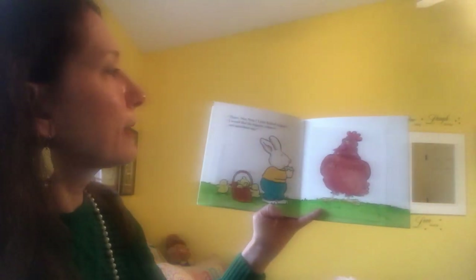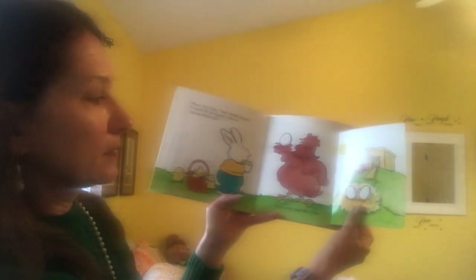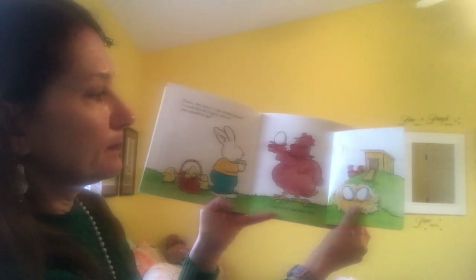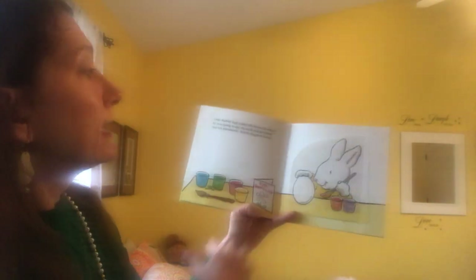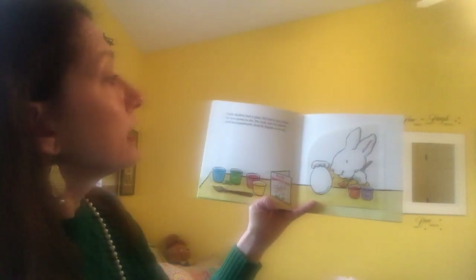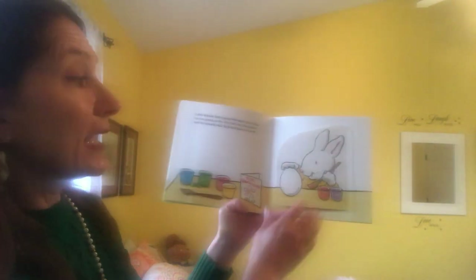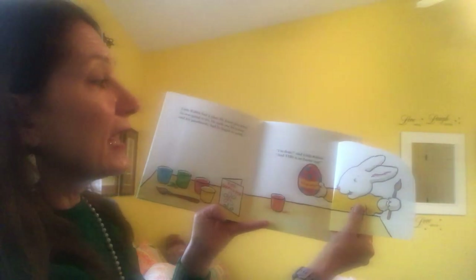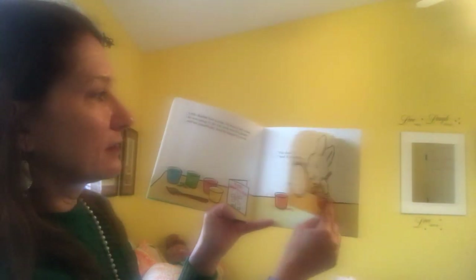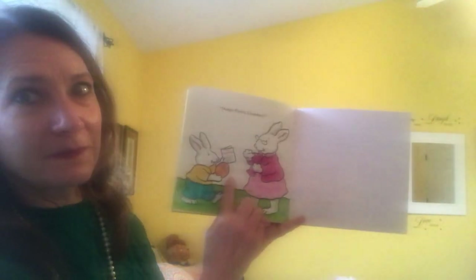Please, Mrs. Hen, little rabbit begged. I would like the biggest, whitest, and smoothest egg. Here it is, said Mrs. Hen. Little rabbit had a plan — he knew just what he was going to do. He took out his paints and his paint brush, and he began to work. I'm done, said little rabbit, and this is an Easter egg. Happy Easter, Grandma. I'm glad he solved his problem.